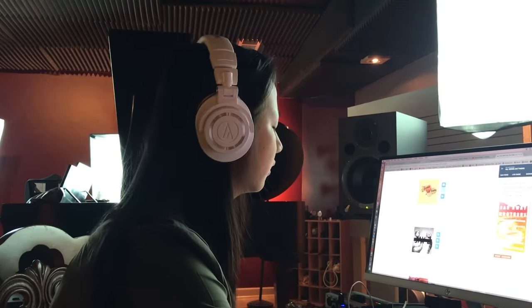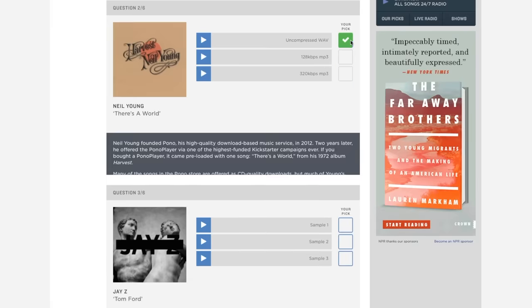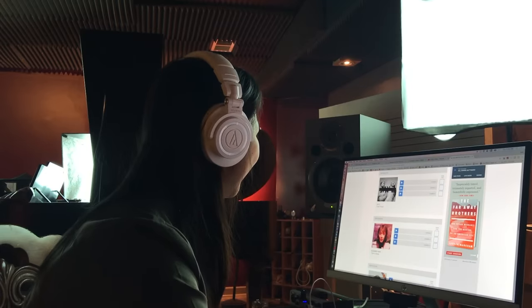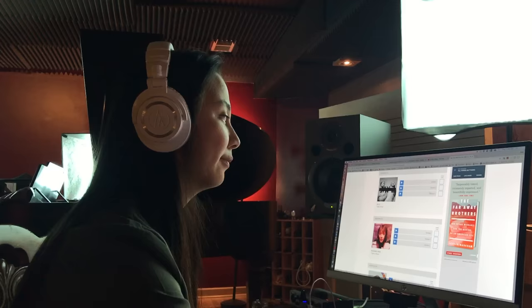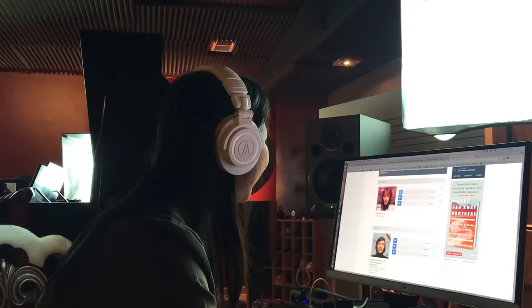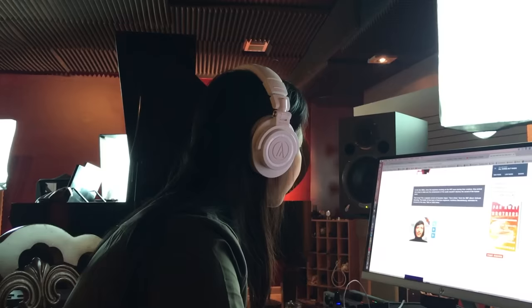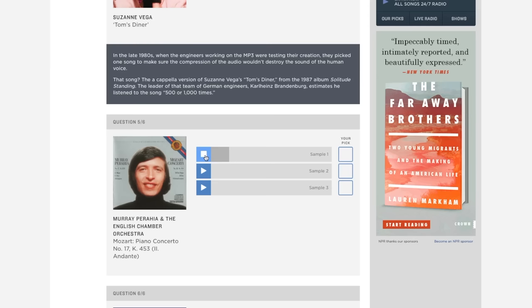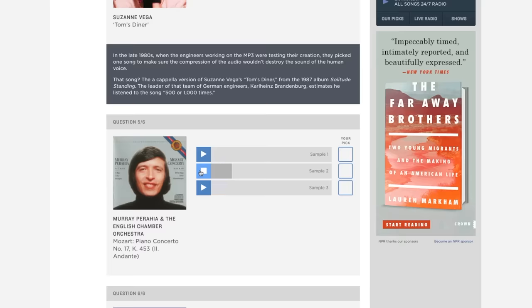Let's move to the next one. [Michelle listens to subsequent songs and selects answers, reacting with enthusiasm when she gets one correct.] What's the winner? Yes! [Song plays: 'I am sitting in the morning, the dining room corner.']